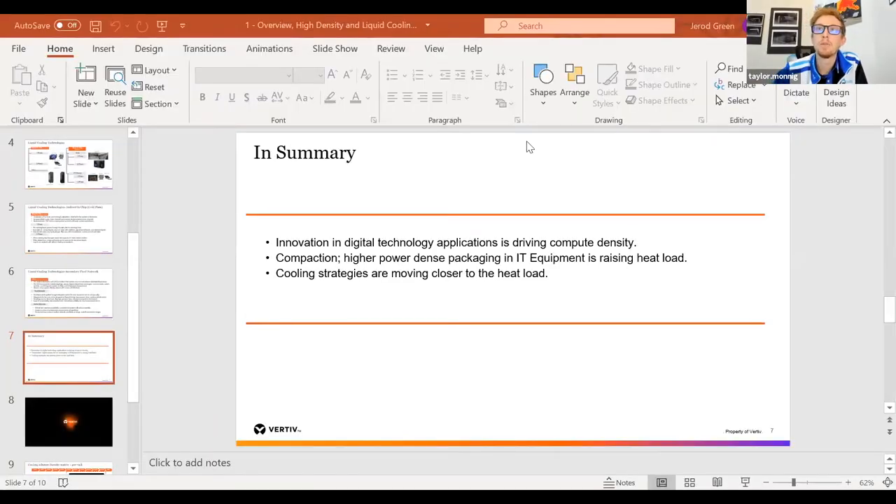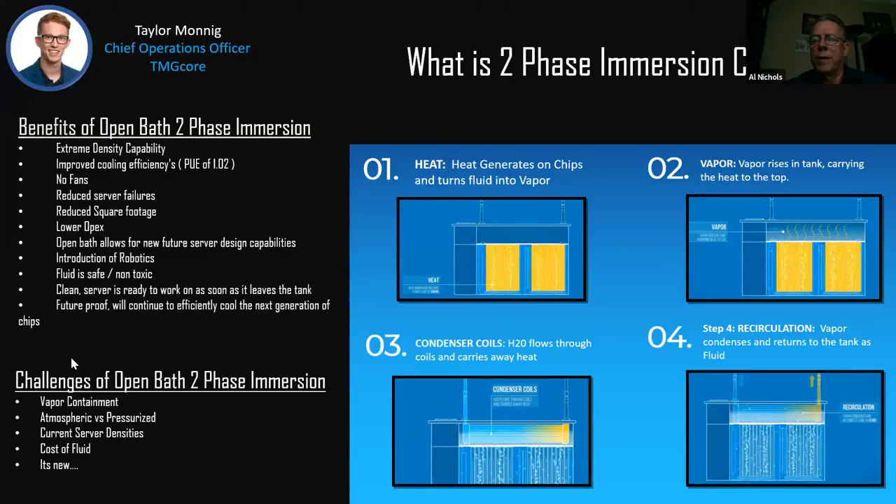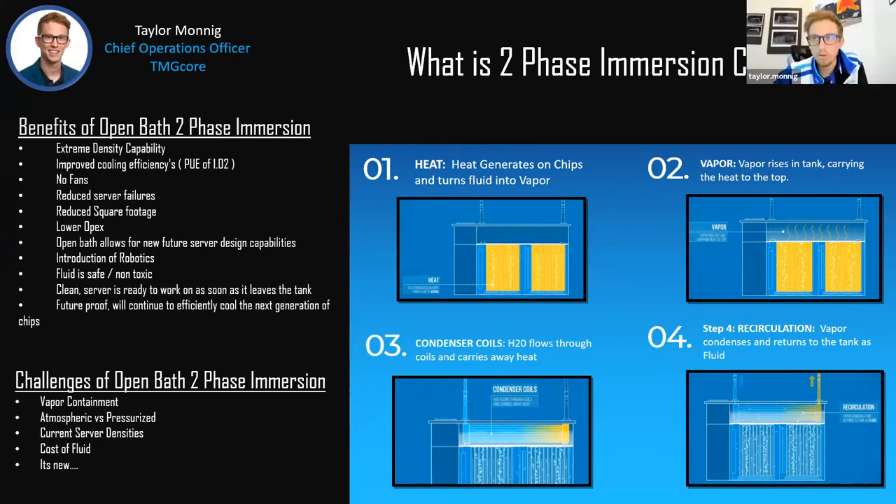Thank you, Nigel — very well done. Nigel was gracious enough to tell us all why immersion cooling is coming into play, so I'm going to focus just purely on two-phase immersion. My company is TMG Core, a three-year-old startup focused solely on two-phase immersion. Today we're going to talk about two-phase liquid immersion cooling. There's a graphic on screen that'll walk you through this.